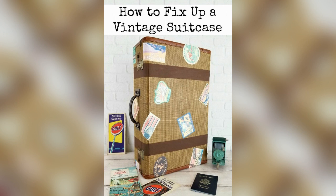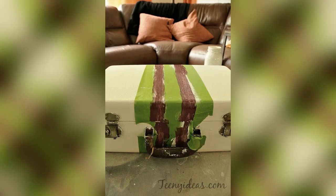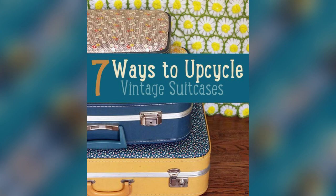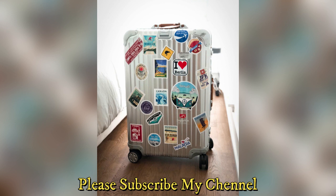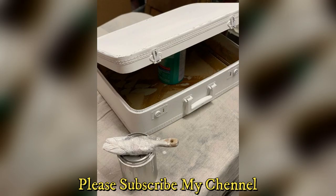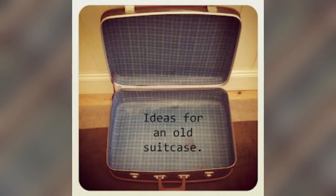Stenciling and decoupage for beginners. Choosing the right sealants and coatings: discuss the importance of protecting painted luggage and guide readers on selecting suitable sealants for different materials. Practical Maintenance Tips: tips for maintaining the vibrancy of painted luggage during travel, and how to address common issues like scratches and scuffs.